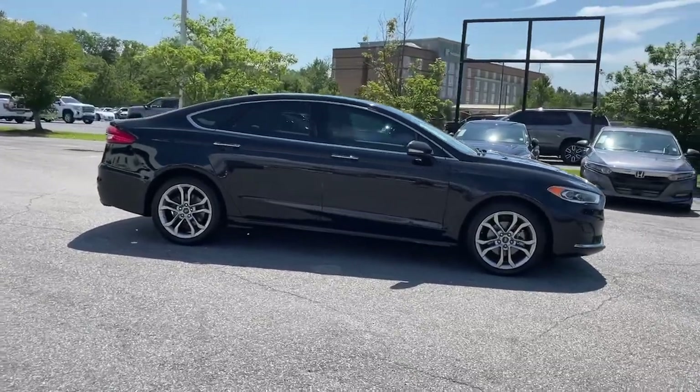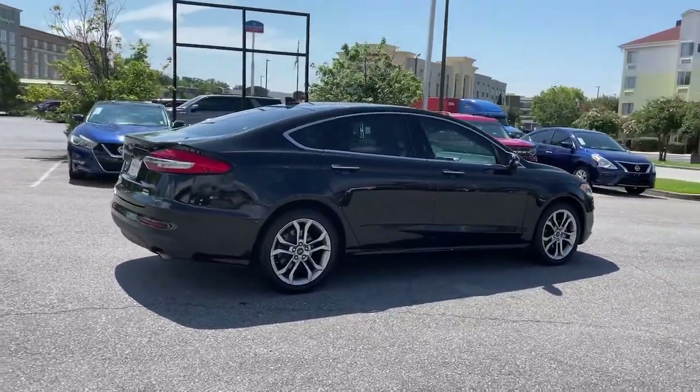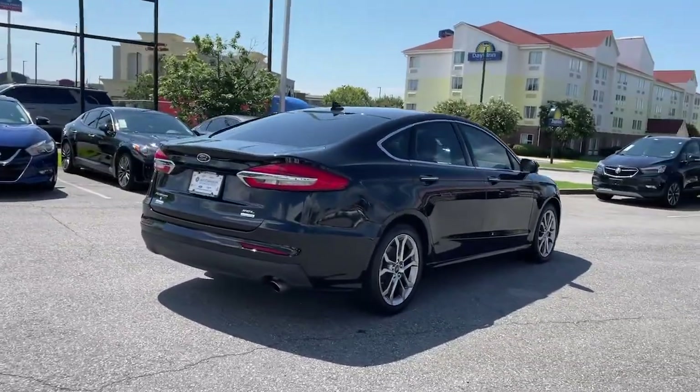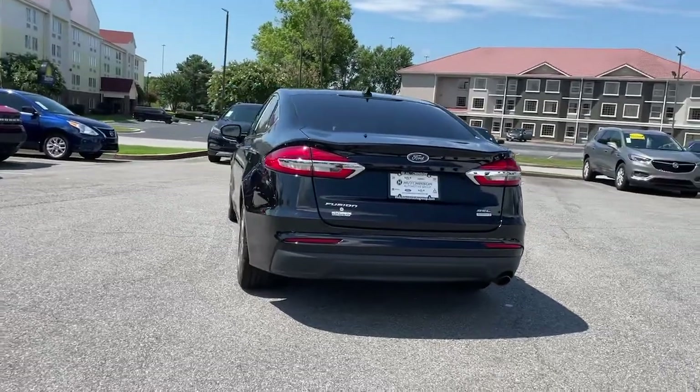Here's a stunning Ford Fusion — the sleek mid-size four-door that rolls sleek looks, smart tech, and luxurious amenities into a sporty package. It infuses every drive with style and confidence.